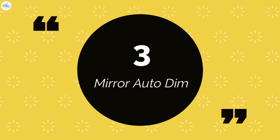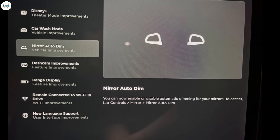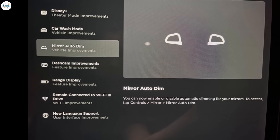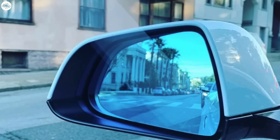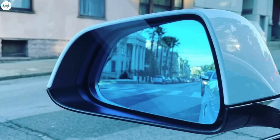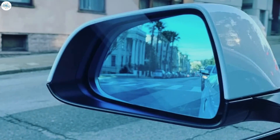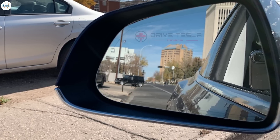Number 3: Mirror Auto Dim. For Tesla vehicles equipped with auto dimming mirrors, Tesla is now enabling owners to activate and deactivate the auto dimming feature. Tesla wrote: you can now enable or disable automatic dimming for your mirrors. To access, tap Controls, Mirror, Mirror Auto Dim. This has been a highly requested feature from owners. The capability would be a welcome update, considering that the feature has received polarizing reviews — while numerous owners appreciate the convenience, others have noted that the function tends to be inconsistent.